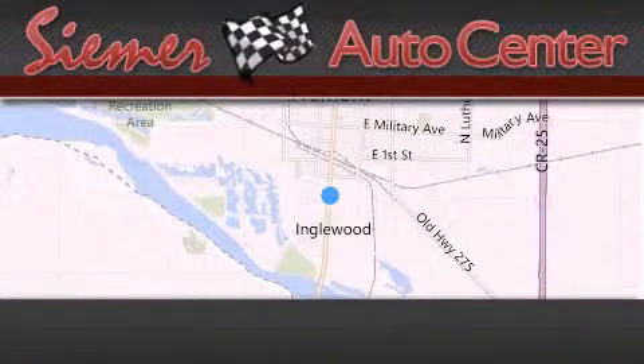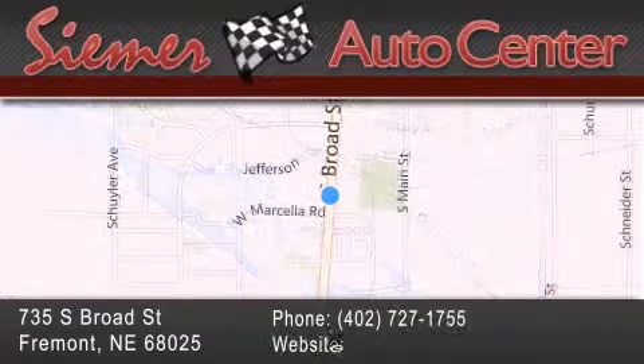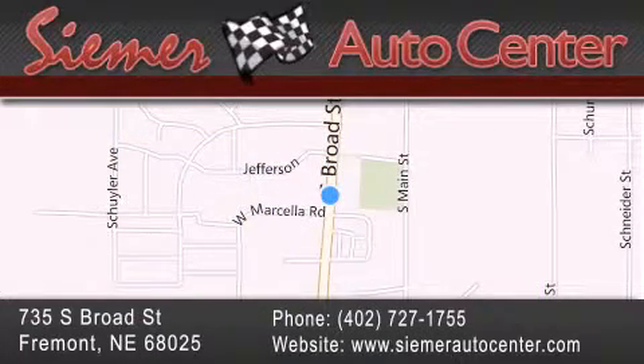Seamer Auto Center is located at 735 South Broad Street in Fremont. Our goal is to exceed all of your expectations to ensure that you'll return for future visits. Thank you.